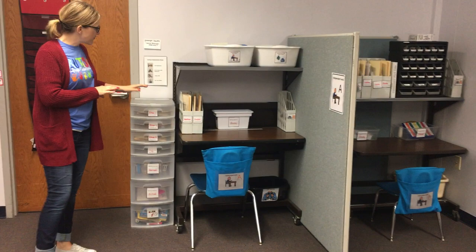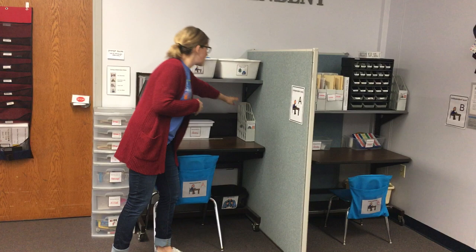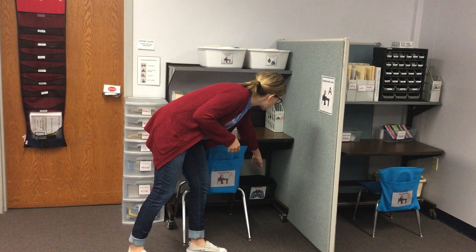Over here is the independent work area. Every child either has a tub or a small magazine tub to get their work from. If they're a file folder student, they do their work and put it in the 'all done' area. If they work from the drawers, they do it at the table and put it all done down here.